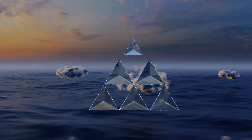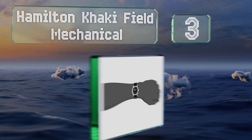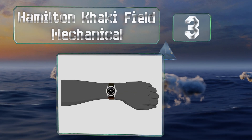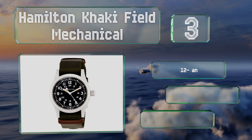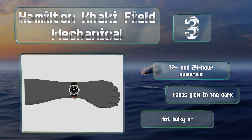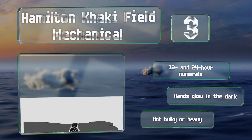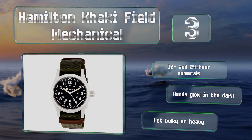Nearing the top of our list at number three, built to nearly the exact specifications of the timepieces issued to American servicemen in the Vietnam War, the Hamilton Khaki Field Mechanical is both a practical tool and a part of history. It comes on an attractive green NATO strap, is equipped with 12 and 24-hour numerals, and has hands that glow in the dark. It's not bulky or heavy.